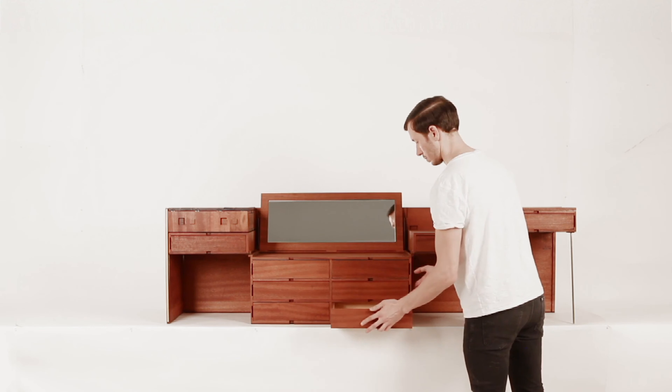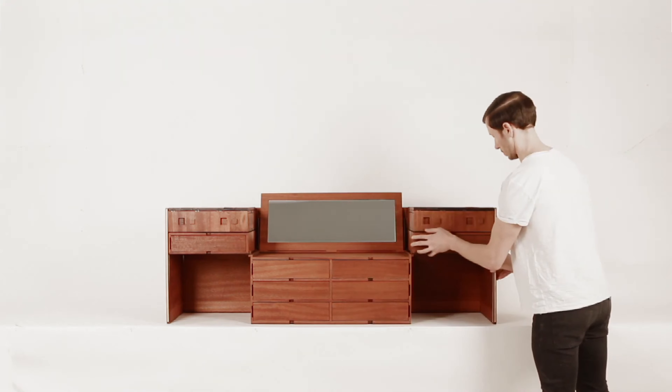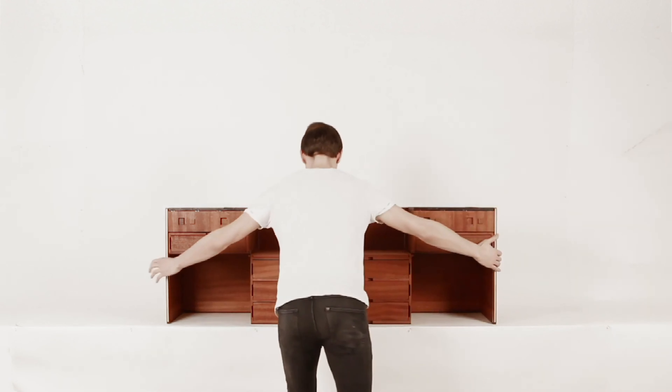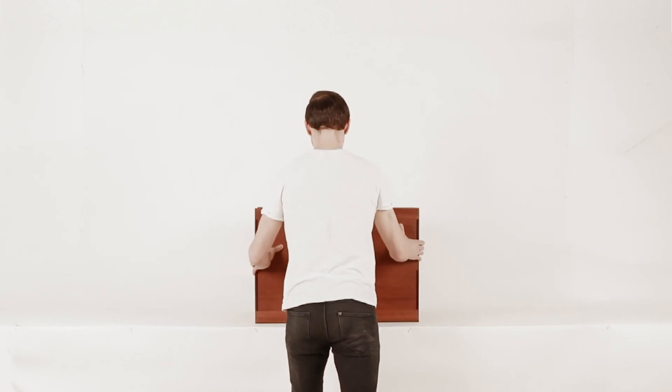But once you peel back the layers to reveal what's underneath, you learn that they are just as usable as any piece that overtly prioritizes function over form. Just when you think the object can't transform any more than it already has, Arizeris demonstrates yet another way in which it can blossom like a flower.